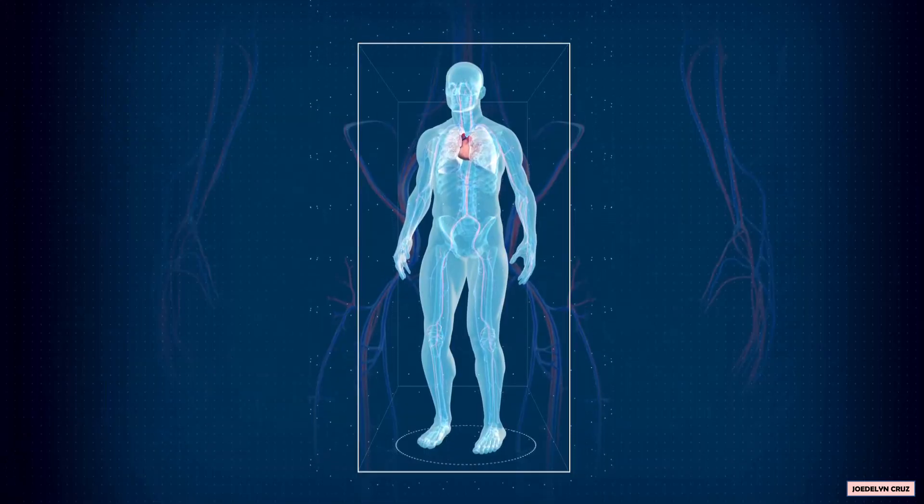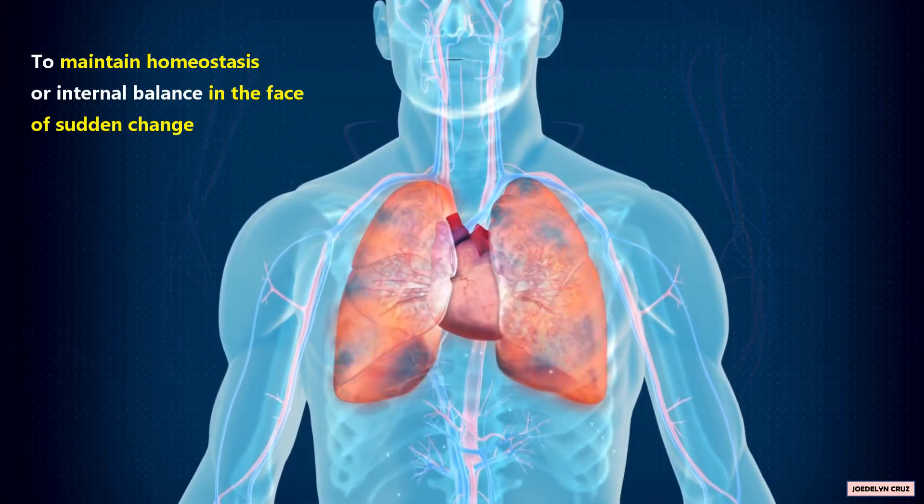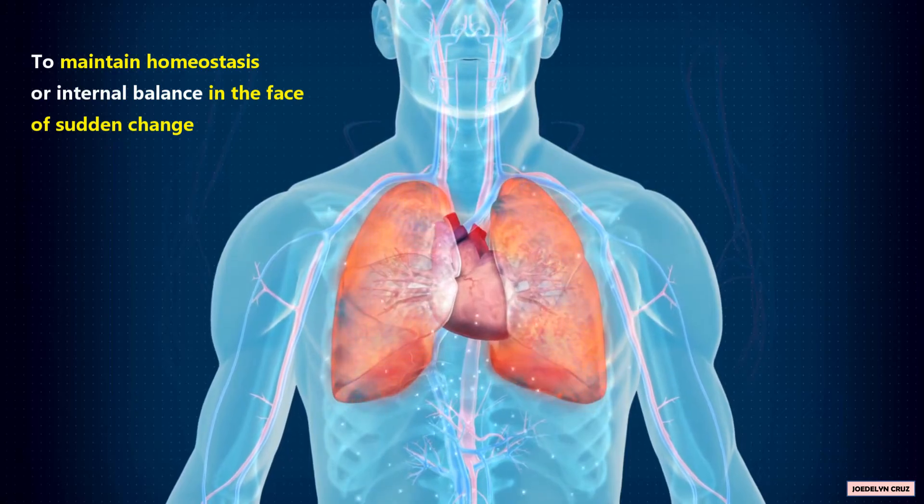Additionally, the respiratory and circulatory systems work closely together to maintain homeostasis, or internal balance, in the face of sudden change.